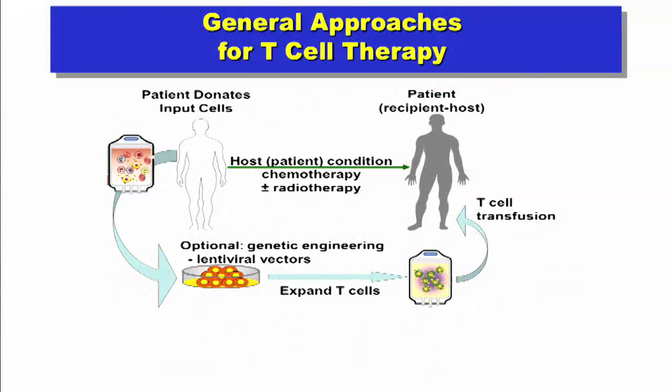A bone marrow transplant was the first cell therapy ever used in routine practice. A donor — usually a brother or sister — is identified; the patient receives chemotherapy or radiation, then a new set of stem cells and immune cells from the donor are given. The problem for prostate cancer in particular is it can't be done in elderly patients. In most patients it requires lifelong immunosuppression to prevent graft-versus-host disease, where the incoming immune system attacks the patient as well as the tumor.